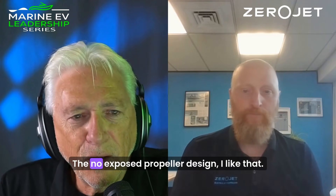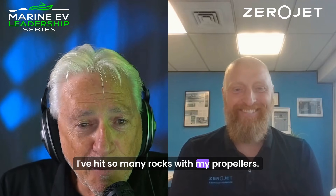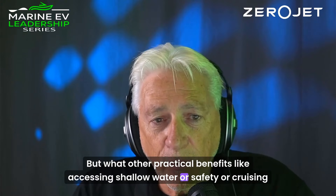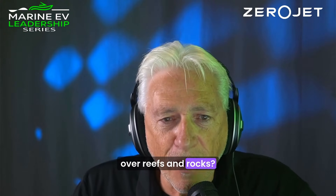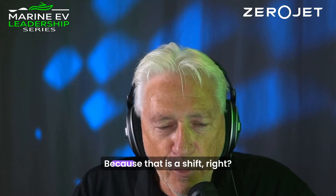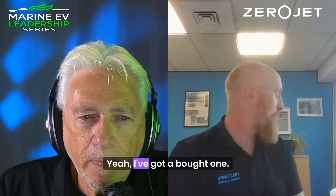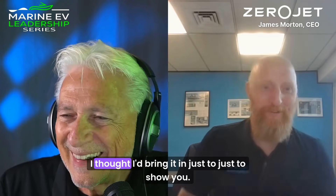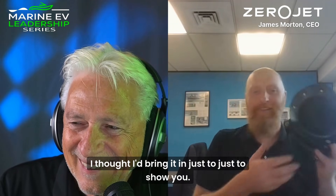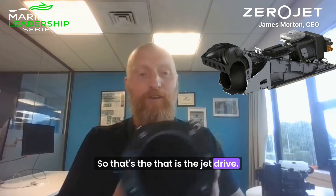The no exposed propeller design — I like that, I've hit so many rocks with my propellers. But what other practical benefits, like accessing shallow water or safety or cruising over reefs and rocks — what does the jet drive unlock for the everyday boat owner? Because that is a shift, coming from prop to jet. I've brought one in for you, just to show you. That is the jet drive.